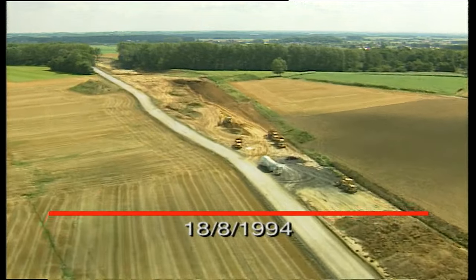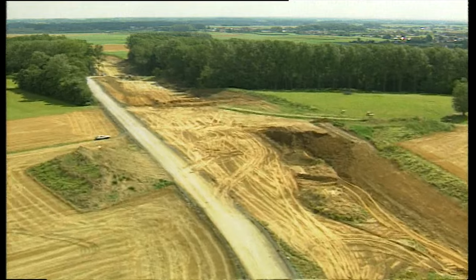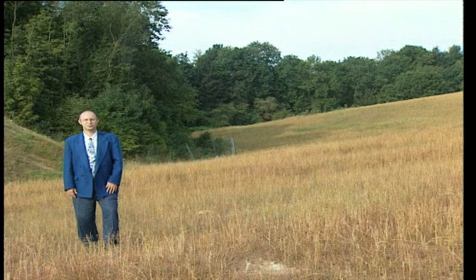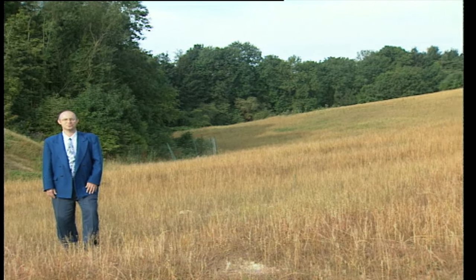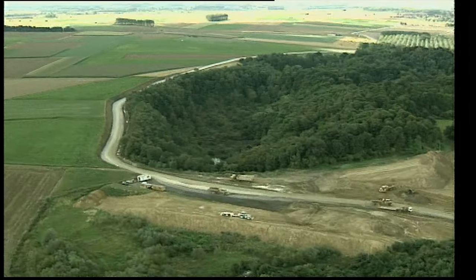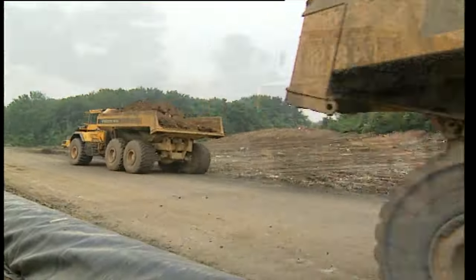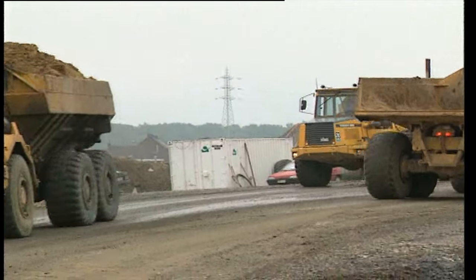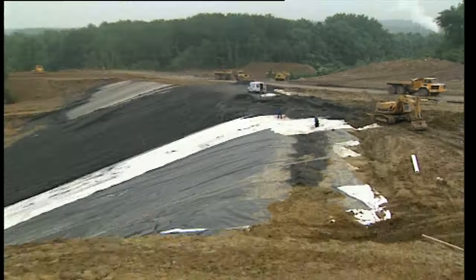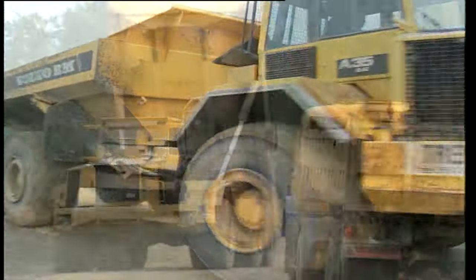Sur les 11 premiers kilomètres entre la frontière française et la vallée de l'Escaut, quelque 3 millions de mètres cubes de terre ont dû être déplacés, car le permis de bâtir exigeait que la ligne à grande vitesse s'intègre autant que possible dans le paysage. Les excédents de terre ont été évacués vers d'anciennes carrières, avec autorisation de les déposer en tant que déchets de classe 3. Une piste provisoire avait été créée tout le long du parcours pour les camions, avec déviations aux croisements. La décharge était ouverte entre 6h et 22h ; par beau temps, jusqu'à 15 000 tonnes de terre pouvaient être déposées par jour.